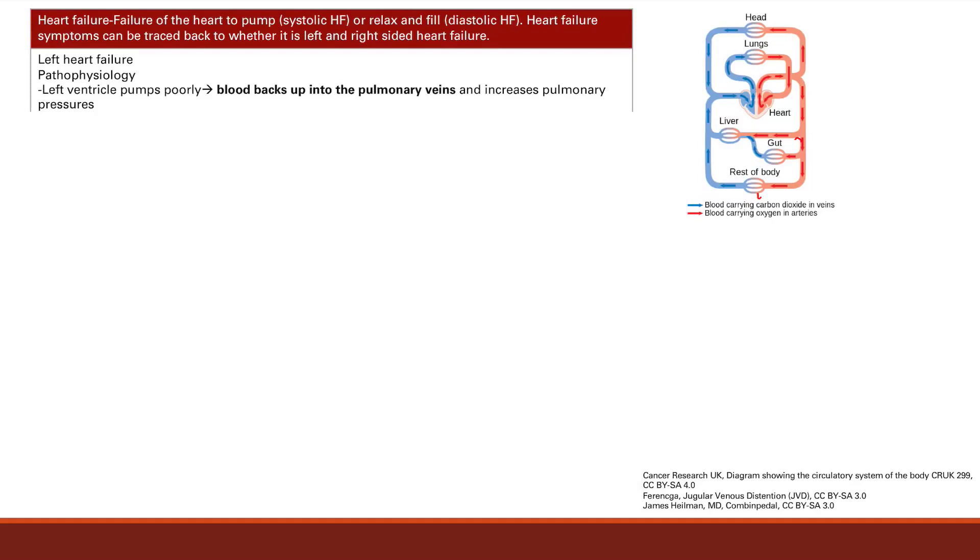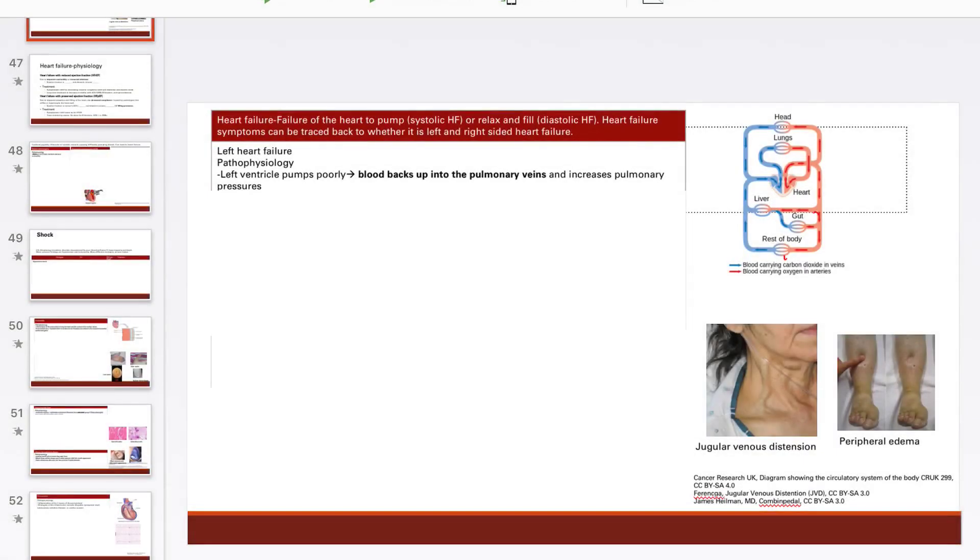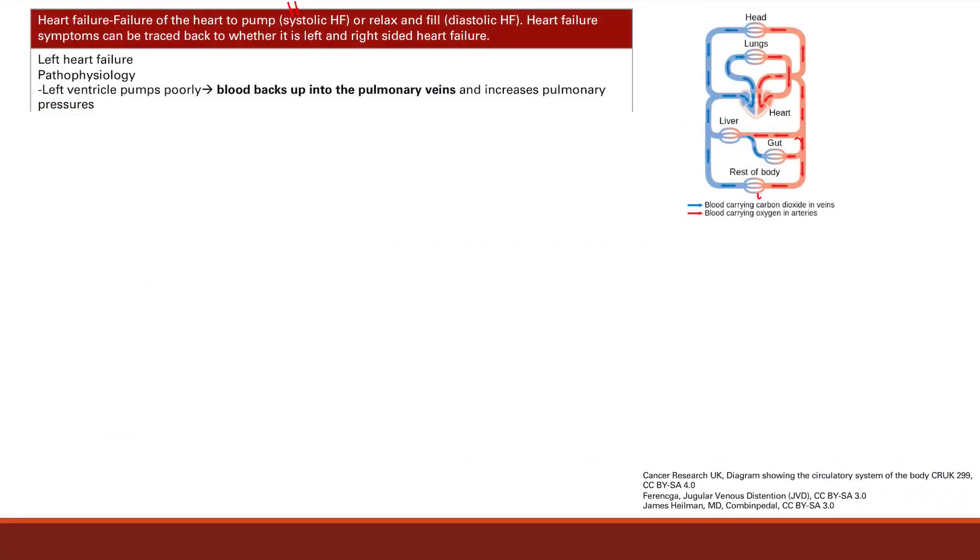Your heart can fail by either failing to pump. We term this systolic heart failure, or also HFrEF, which we'll talk about later. Or the heart can fail to relax and fill. It's called diastolic heart failure, because the heart normally fails during diastole. We term the other one systolic heart failure because that's when the heart normally pumps during systole. So those are two types of ways the heart can fail.